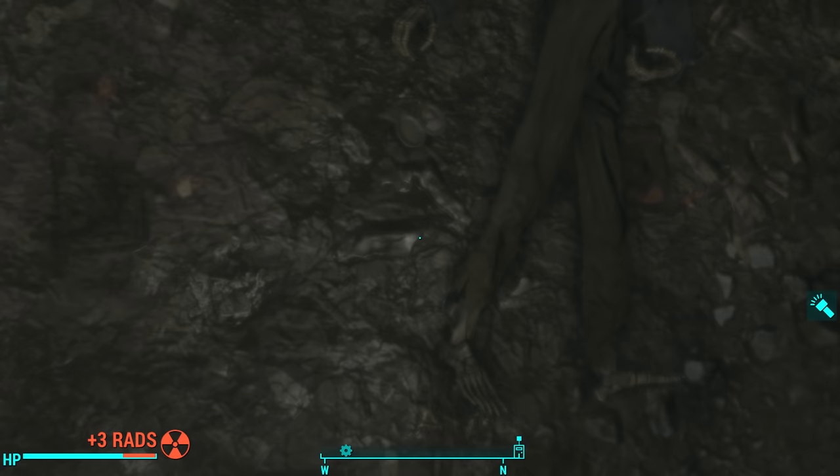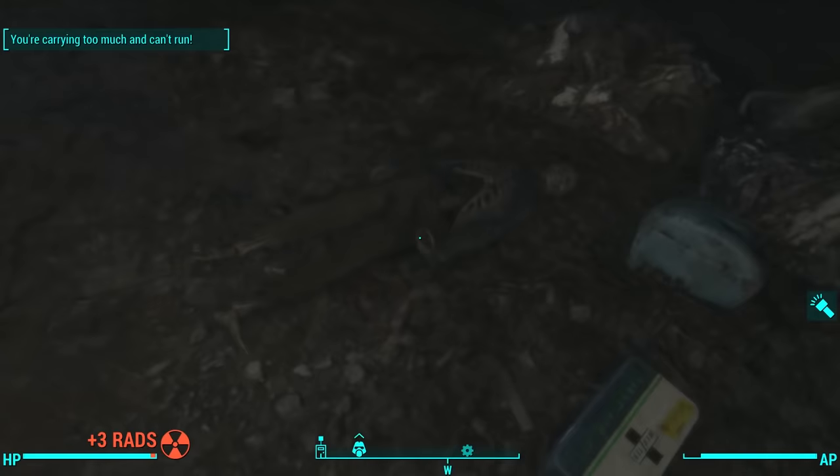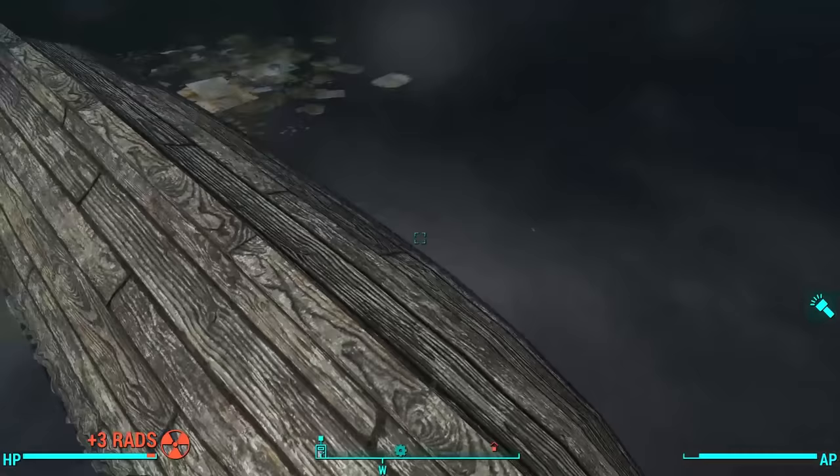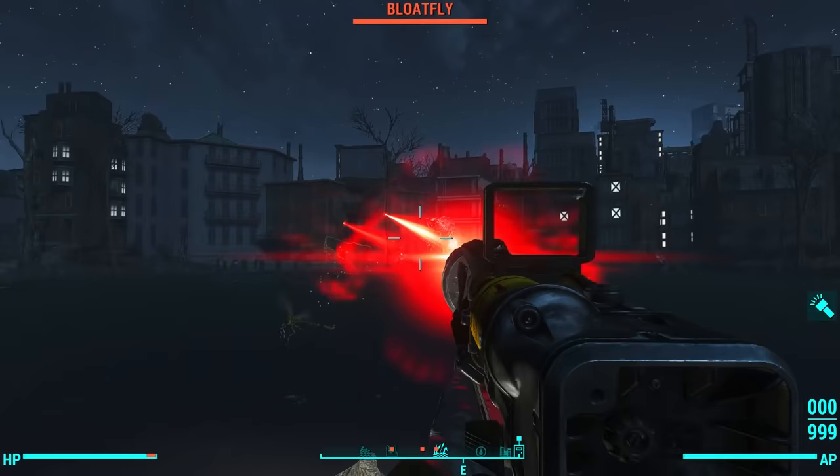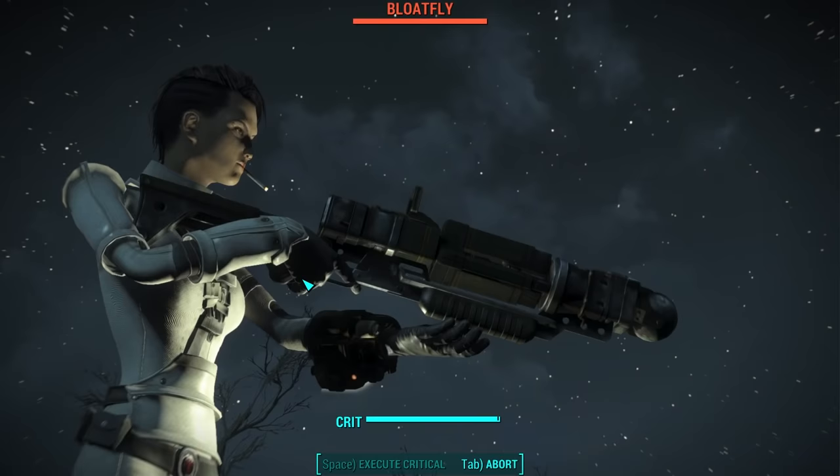You find a cooler next to his body, and inside, a key to the safe inside his house. But as soon as you surface, a swarm of bloatflies attacks, forcing you onto the top of the overturned boat. You have very little room to move on this small boat, and in this situation, VATS will come in very handy.